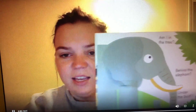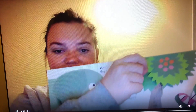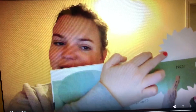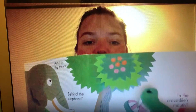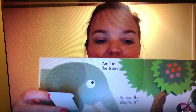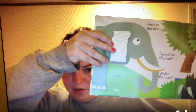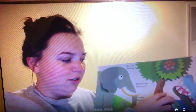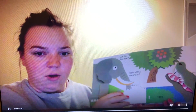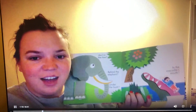Am I in the tree? Let's see. No. Am I behind the elephant? No. Am I under the bush? Let's see. No. Where do you think they are? That's right — in the crocodile's mouth.